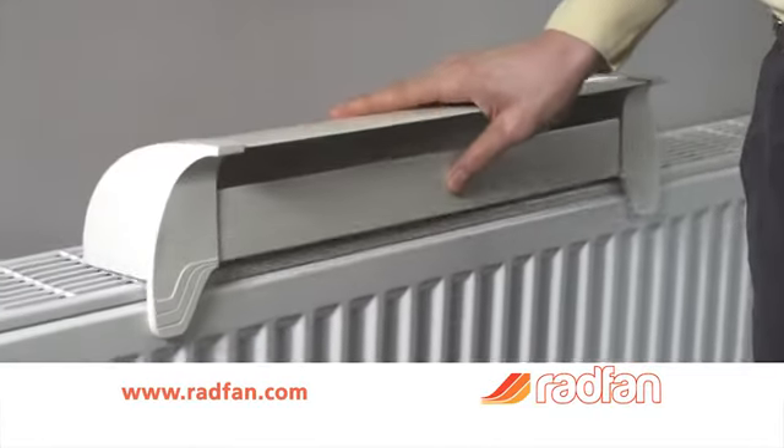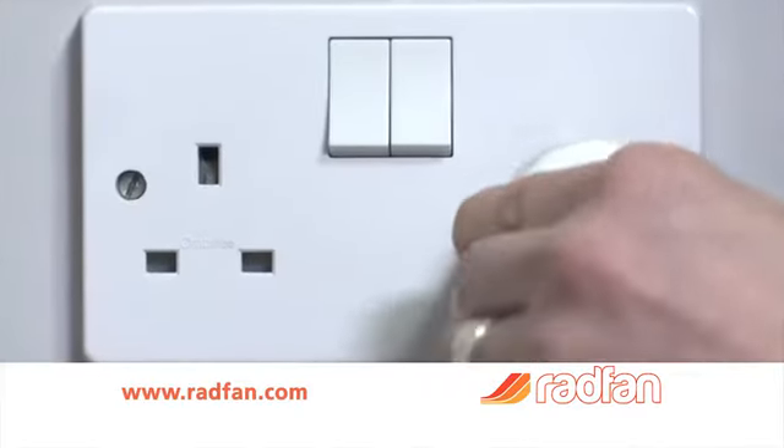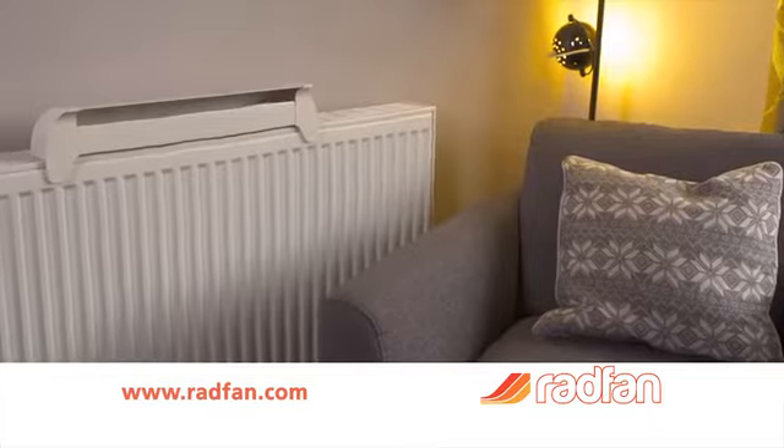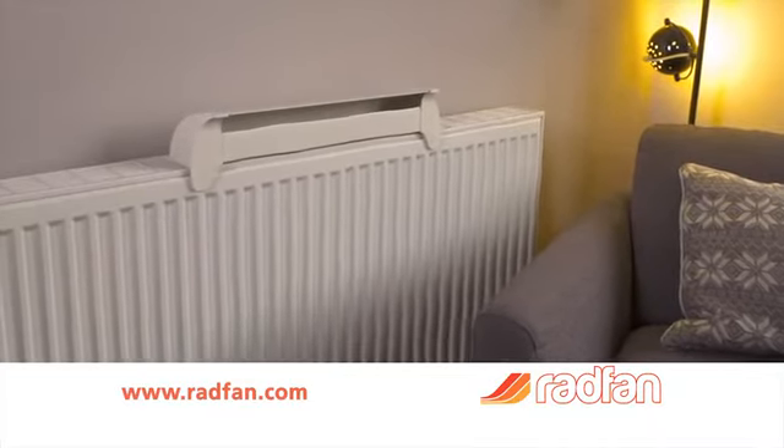Magnets secure the Radfan to your radiator in seconds. Just plug in and it does the rest automatically. Then simply sit back and enjoy a warmer living space and lower energy bills.